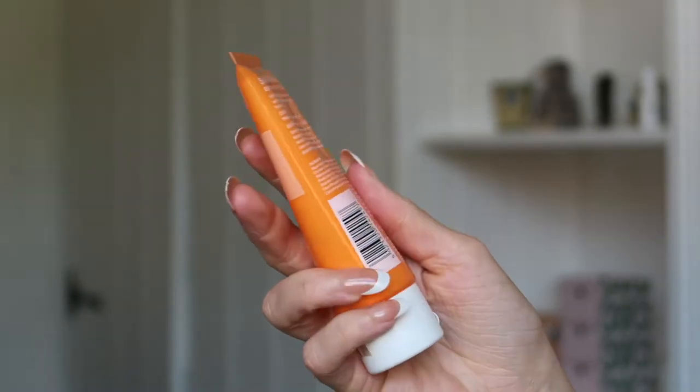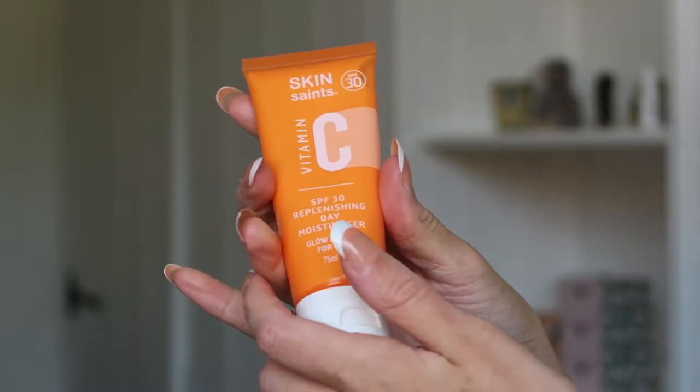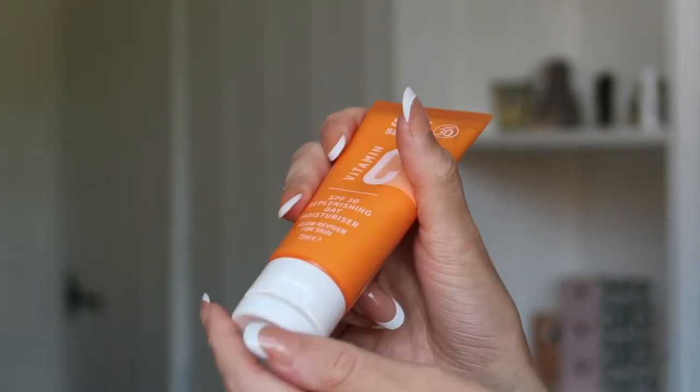Also in the morning I use the SPF 30 Replenishing Day Moisturizer, a glow reviver for the skin — you get 75 ml. I love a combo where your moisturizer is mixed with your SPF because it's easy, quick, and means you won't forget sun protection, especially in summer. SPF 30 is a really decent sun protection factor — a lot of products like this only offer SPF 10 or 15, which isn't enough.